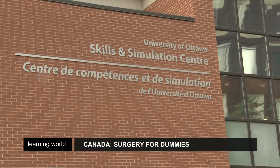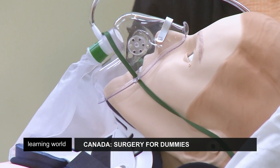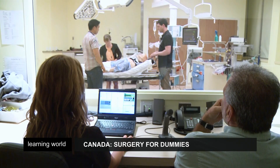There's no time to lose. A patient arrives in the emergency room struggling to breathe. It seems her heart is failing, a life on the line. True life drama, but it's only a training session in one of the largest skills and simulation centres in North America.